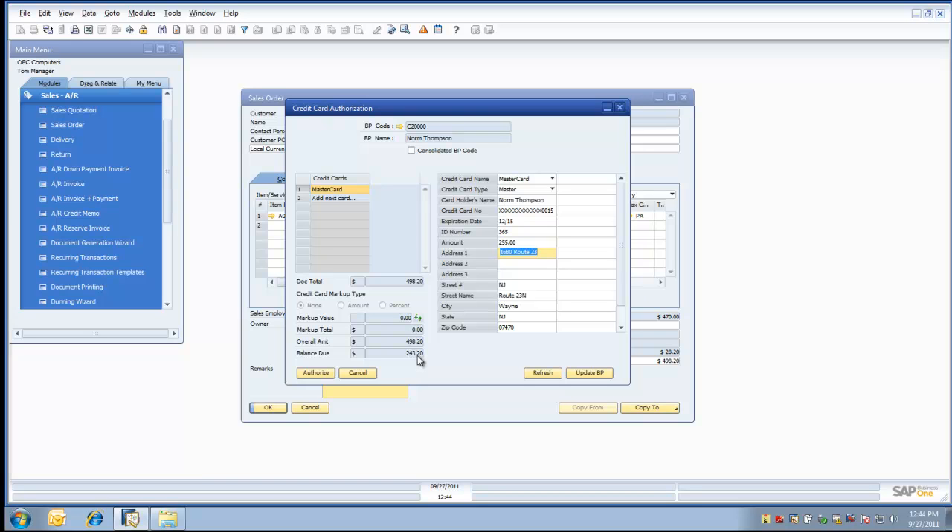Let's go ahead and select an additional card. After selecting the additional card, we see that the data grid on the right-hand side is blank. We now have the ability, using the drop-down arrow on the credit card name, to select an alternative credit card. Let's select the Visa card. The Visa information associated with the Norm Thompson account populates the screen. We enter the CVV number. To bring over the remaining balance, we can manually key in the number, or simply press the B key on our keyboard to bring over that balance. Now let's authorize these two credit card numbers against this transaction. The green bar at the bottom shows the transaction has been completed successfully. If we scroll to the bottom of the authorization window, we can see the authorization code associated with each card, and we can also see that information back at the sales order.